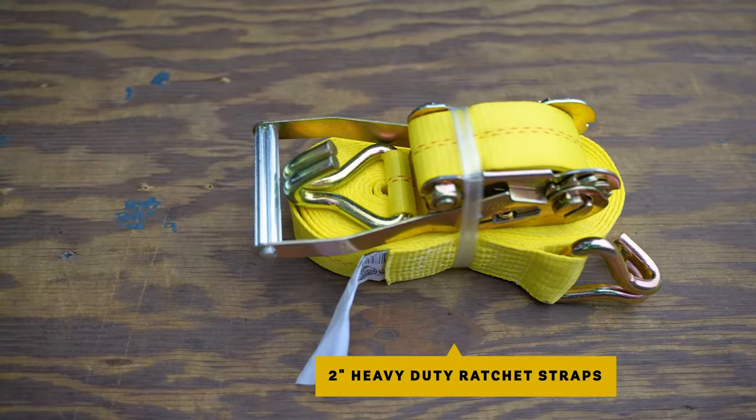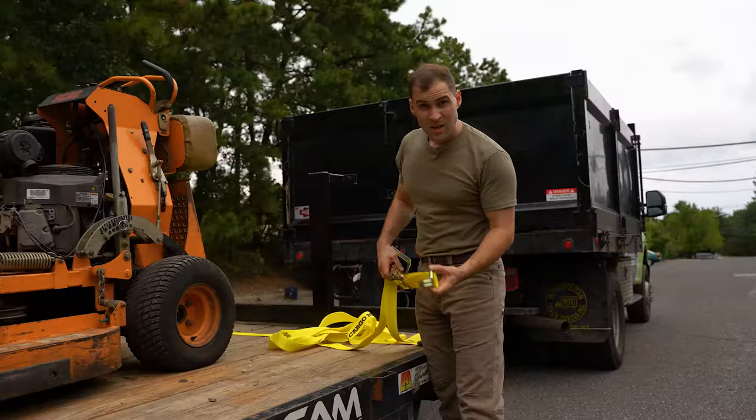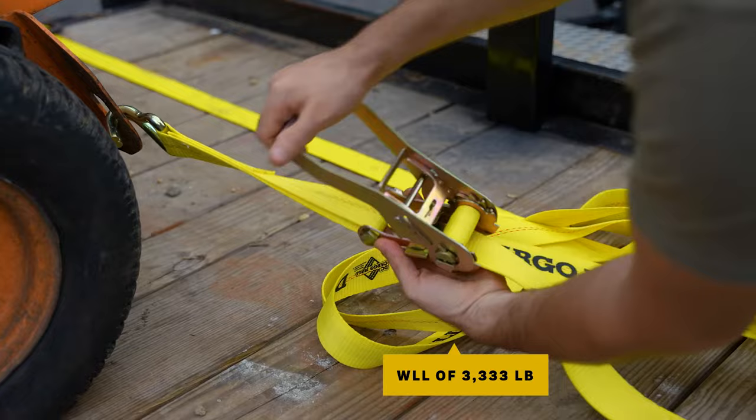They're 2 inches wide and 27 feet long. These long-lasting straps are made of UV-resistant and stretch-proof yellow polyester webbing. Steel double J hooks on each end hook easily onto any bed rail. These straps have a working load limit of 3,333 pounds, perfect for most everyday loads.